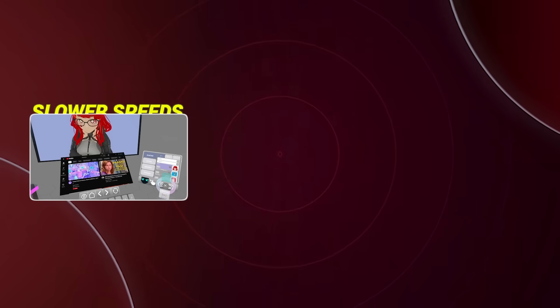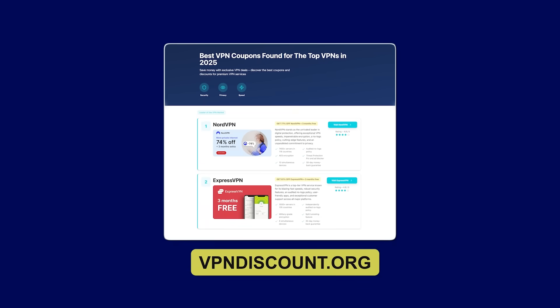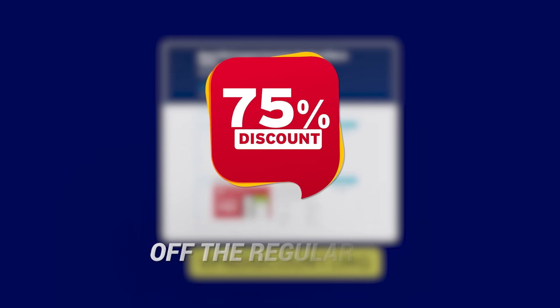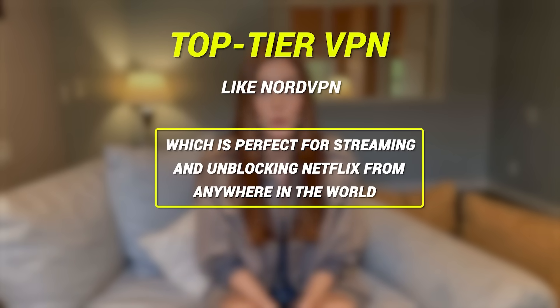Before I get you all excited, let me tell you this. Not all VPNs are created equal, and some of them can give you slower speeds, laggy streams, or worse — security issues. There are a ton of VPNs out there that claim they work for Netflix, but they'll either let you down with slow performance or charge you an arm and a leg. That's why I always recommend heading straight to vpndiscount.org. I personally used it to grab NordVPN and saved a massive 75% off the regular price — a crazy deal, especially for a top-tier VPN like NordVPN, which is perfect for streaming and unblocking Netflix from anywhere in the world.